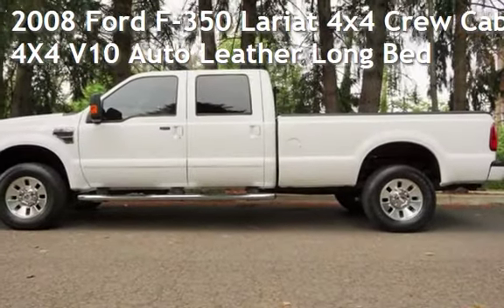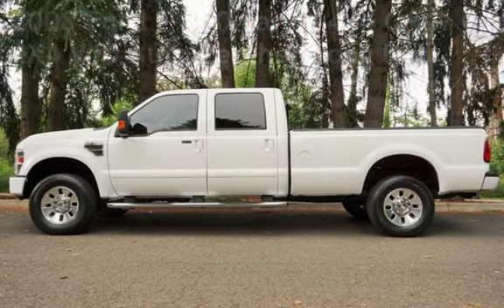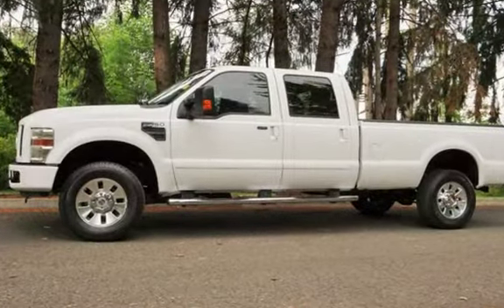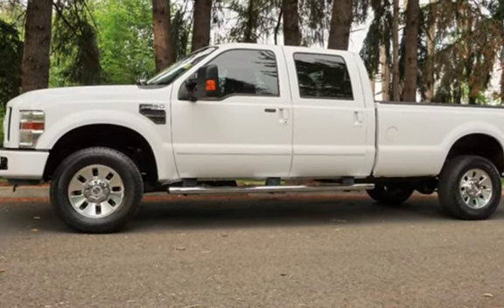Check out this pre-owned 2008 Ford F-350 Lariat 4x4 Crew Cab. This 4-door truck has a 10-cylinder, 6.8-liter V10 engine, with 4-wheel drive and an automatic transmission.